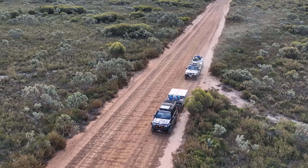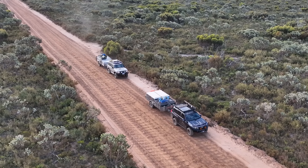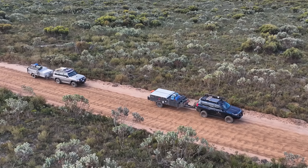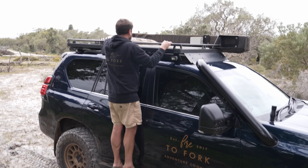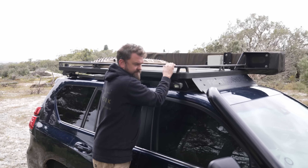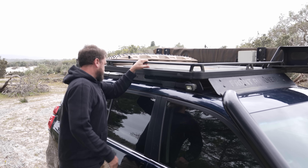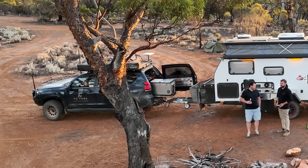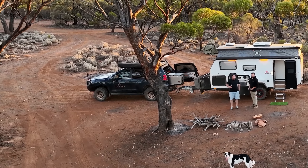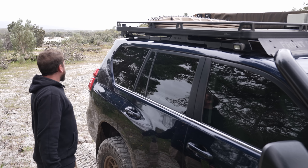There's a Redarc 120-watt solar panel that gets about 5–6 amps and keeps the fridge happy. Max Trax Extremes and standard Max Trax with a pin that amazingly no one's stolen. There's also a K-ON Starlink mount so I can put my Starlink on the roof — I did drive at 100 km/h with it for testing, but you're not supposed to.